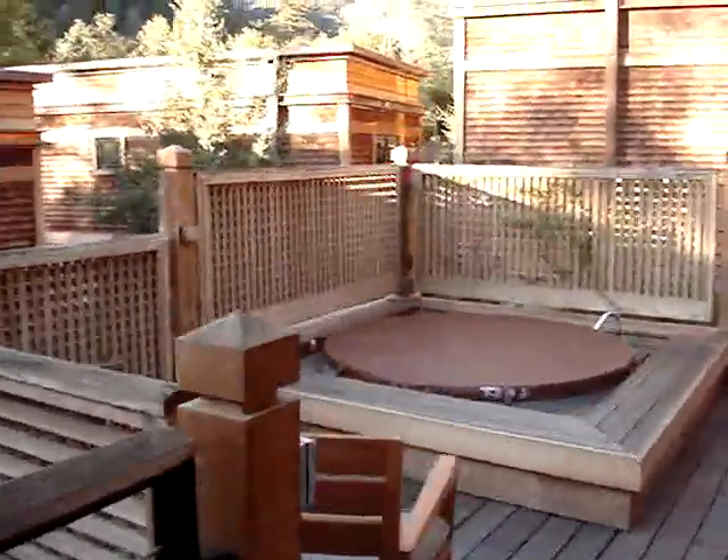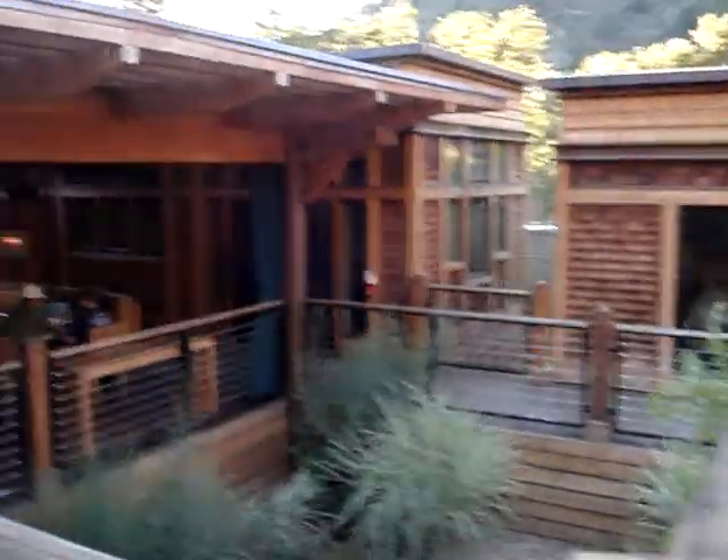Beautiful little sitting area here. Hot tub, and our little garden area down the middle.